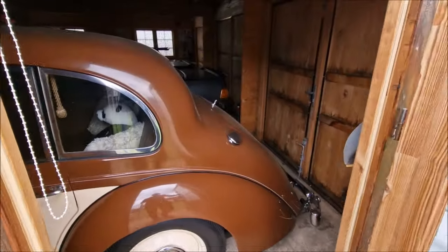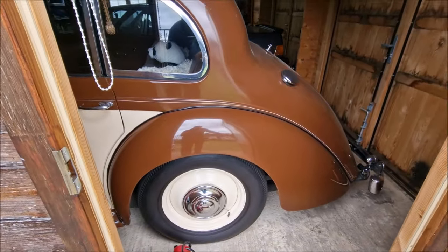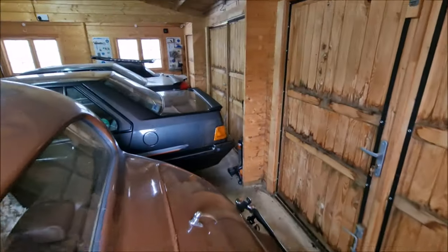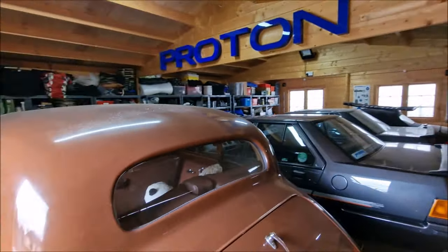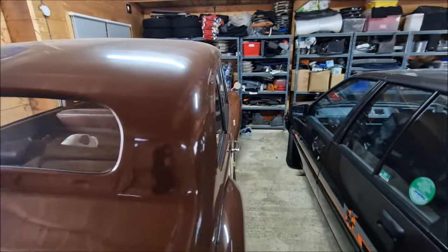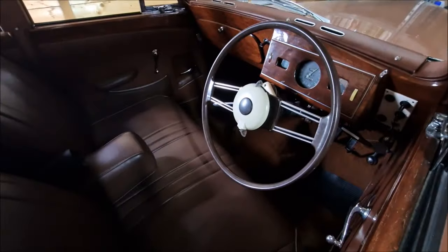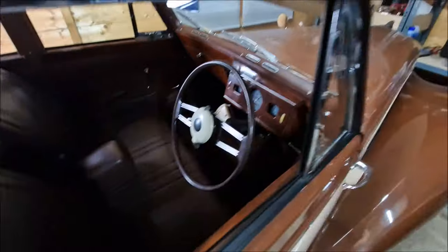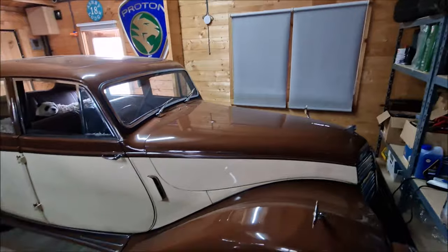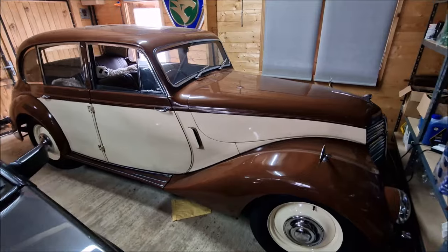Let's take a look in the big garage. Here's the oldest car in my collection — it's my 1949 Armstrong Siddeley Lancaster. It's going to be coming out of hibernation very shortly to be put back on the road. It's in this brown and cream colour if you haven't seen it. There are going to be some videos coming very shortly about this because we'll be recommissioning it for the summer season.